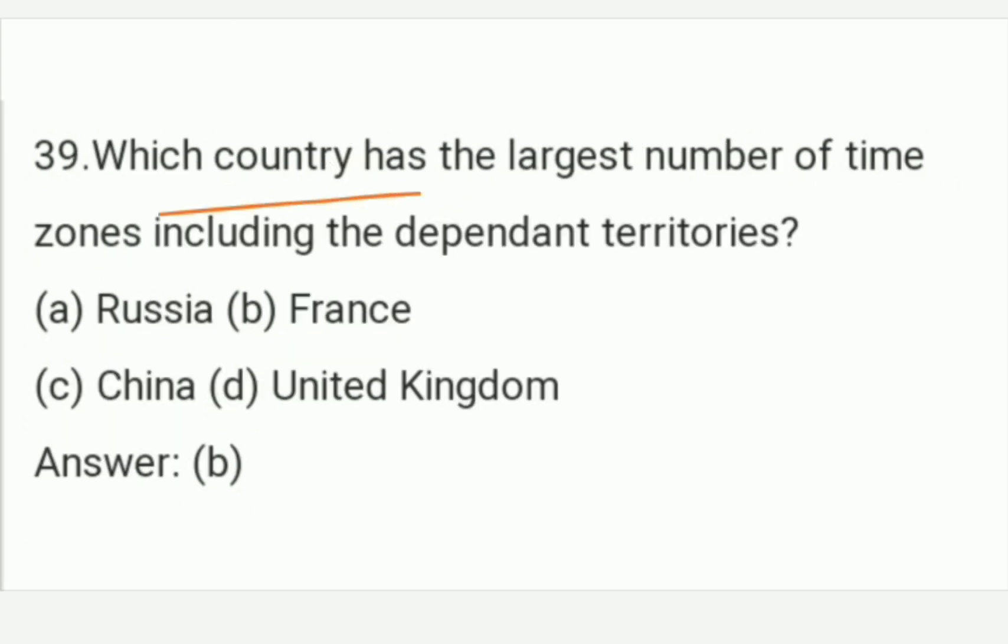Which country has the largest number of time zones, including dependent territories? The answer is Option B — France. France is the country that has the largest number of time zones, including dependent territories. Option B is the right answer of this question.